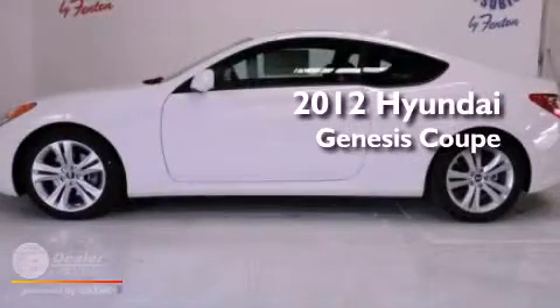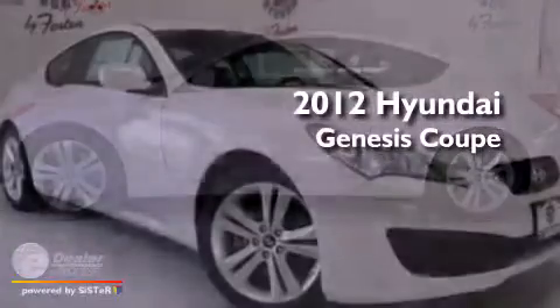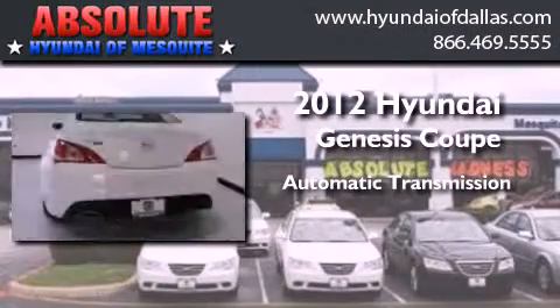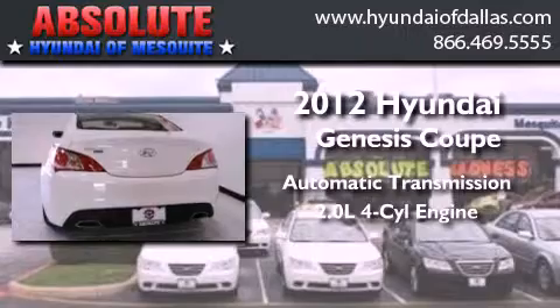This is a brand new 2012 Hyundai Genesis Coupe. This four-door sedan has an automatic transmission and an inline four-cylinder engine.